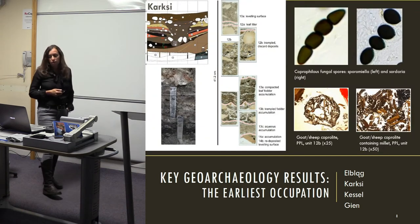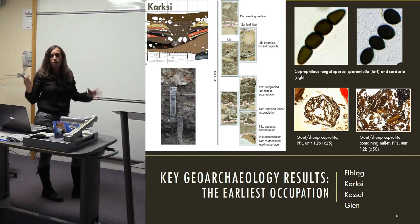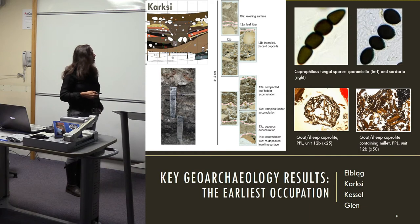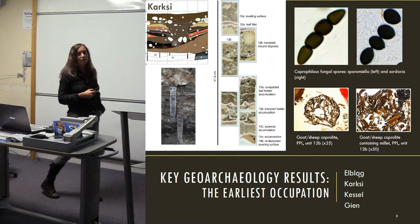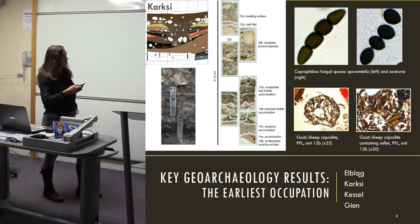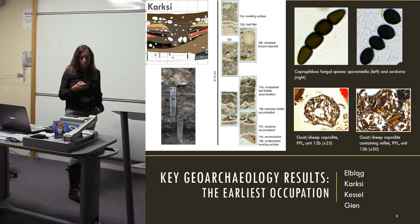A similar situation exists at Carksi, where the archaeology has been buried by huge stones from the castle's collapse, preserving a fantastic occupation sequence. It starts with the creation of a pond — pond sediment at the bottom — which gradually gets infilled by trampled leaf fodder, then an amazing midden overlying this, documenting the changing use of space. We also have fragments of millet embedded within herbivore coprolites.